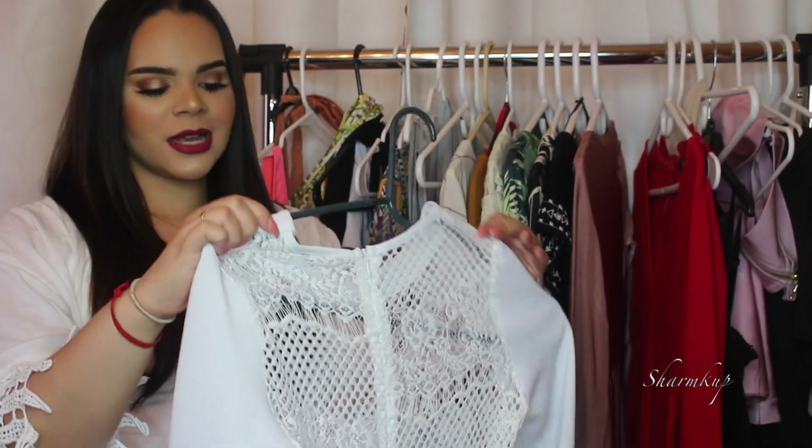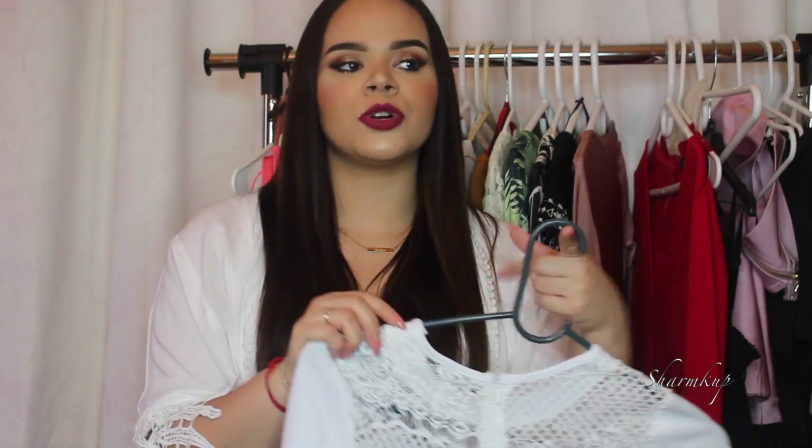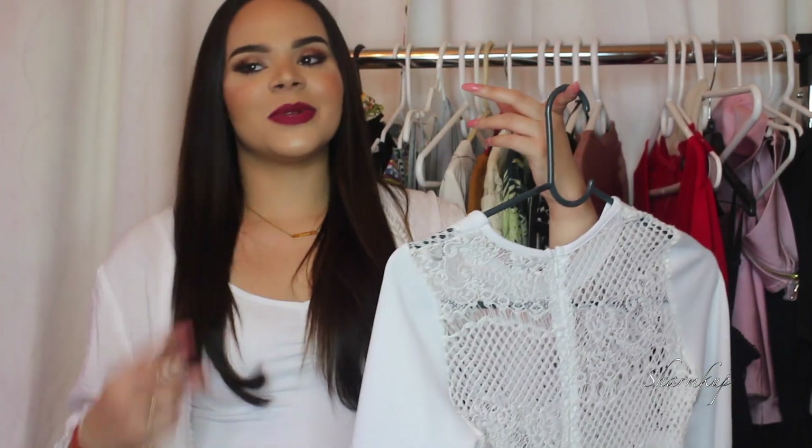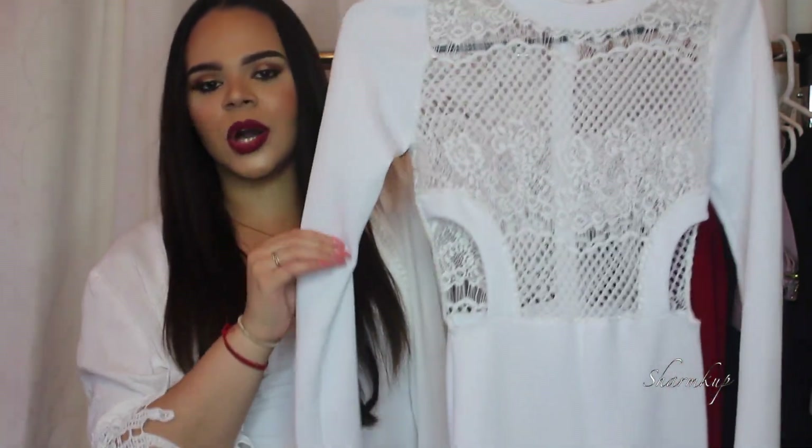Next is a dress from Gold Jane. I originally got this for my sister-in-law's baby shower about a year ago, but ended up going with something else because I thought this would be too sexy for a baby shower. I kept it anyway because I knew I had to get some use out of it. It's a plain white dress in a very see-through material but absolutely gorgeous.